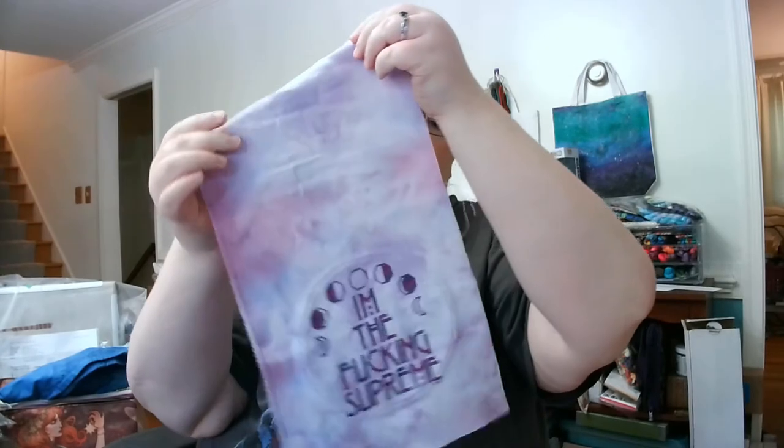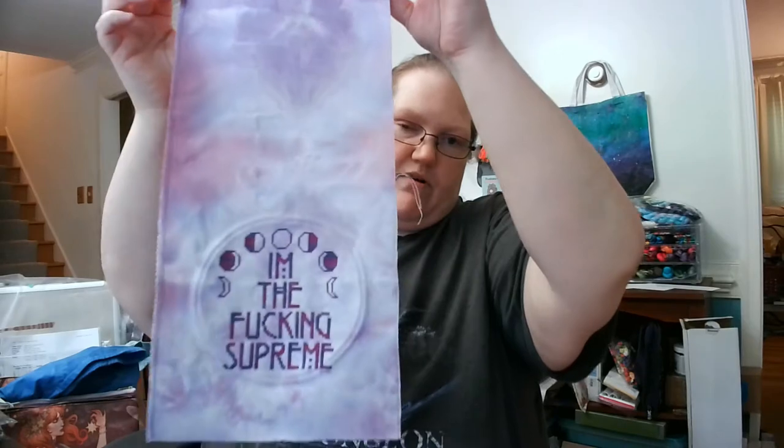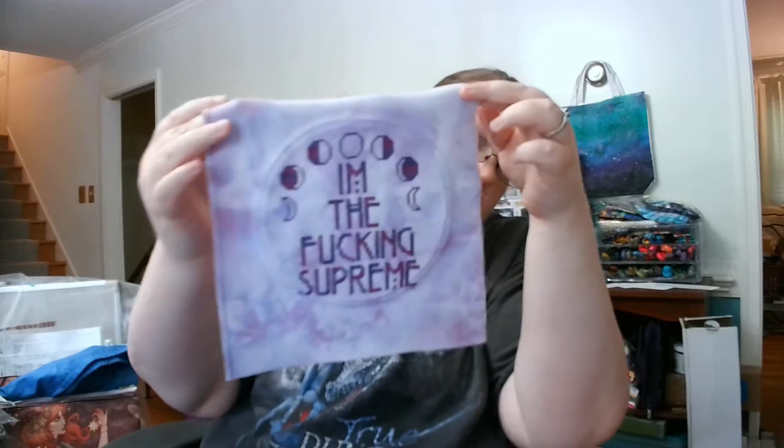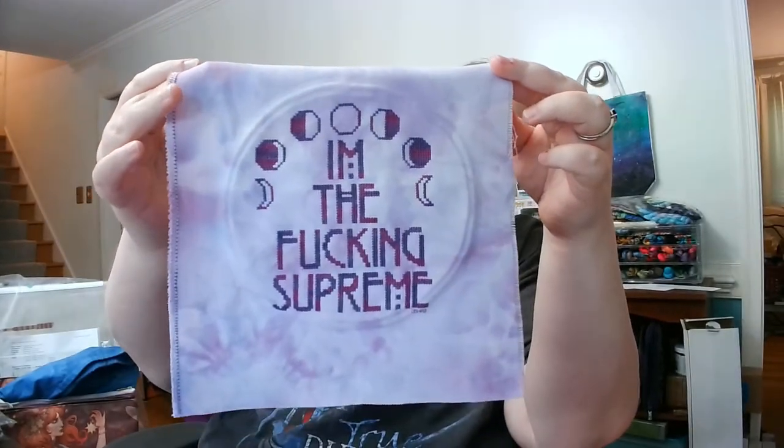This fabric is a piece of 32-count, probably Lugana, that I got from a grab bag from Dying for Cross Stitch — Kathy Davidson. It's one I've been saving for a while because I love the color. It's purple with fantastic mottling. The floss is silk from Brandy at BeStitchMe — the Evil Queen colorway. I think it turned out really, really awesome.